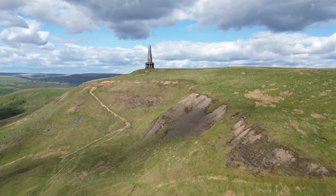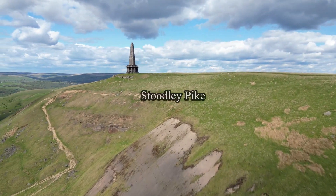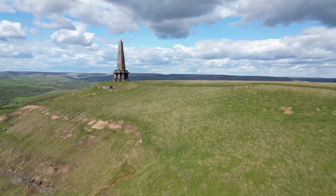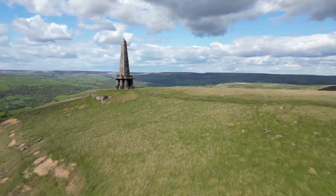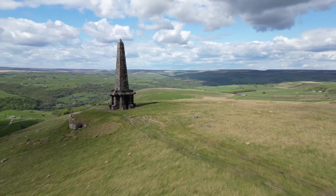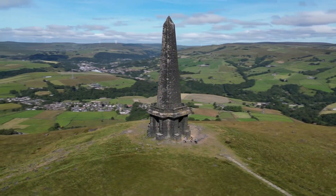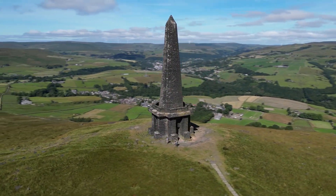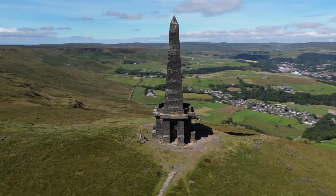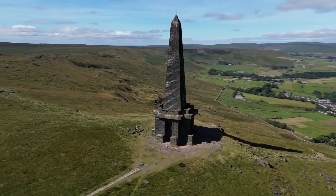Sitting on top of Studley Pike, a 1,300 feet high hill, the monument was designed in 1854 by local architect James Green and completed in 1856 at the end of the Crimean War. The monument replaced an earlier structure commemorating the defeat of Napoleon and the surrender of Paris. It was completed in 1815 after the Battle of Waterloo, but collapsed in 1854 after decades of weathering and a lightning strike.